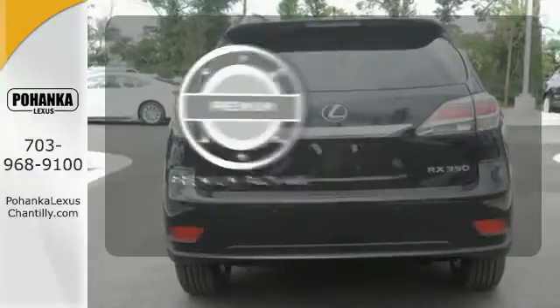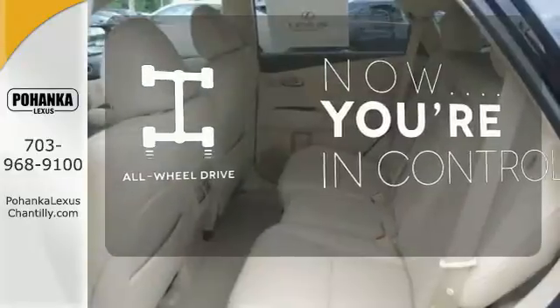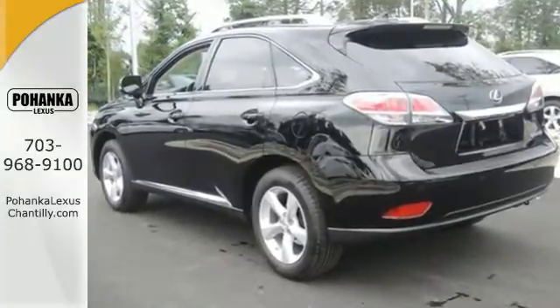The premium package takes a great thing and makes it even better. This vehicle with its grippy all-wheel drive can handle anything Mother Nature throws at you. This 2015 Lexus RX 350 is automotive perfection.